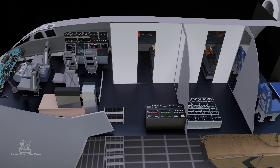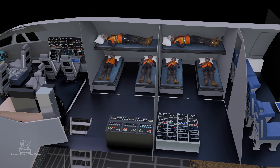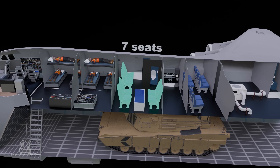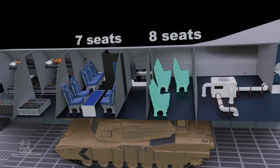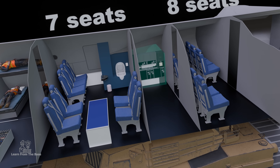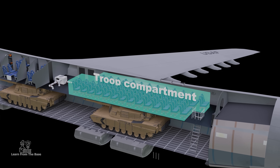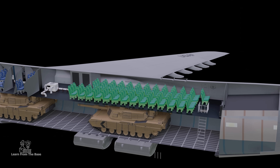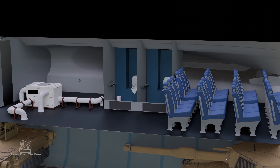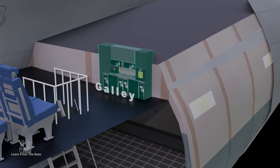Behind the cockpit, there are two bunk rooms, enabling the crew to rest on long-haul missions. Further back is the seat for the relief crew of seven, along with room for eight additional passengers. Additionally, there is a lavatory and a galley area. In the back behind the wings, there is a troop compartment containing 75 additional seats that face backward. There are two additional lavatories back here, as well as another galley to prepare food during long flights.